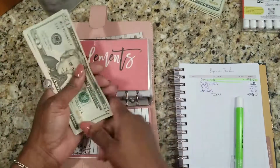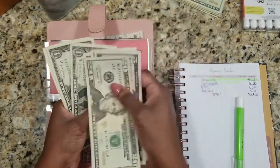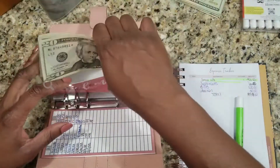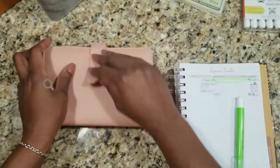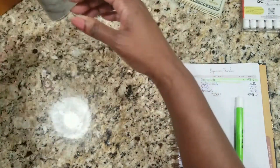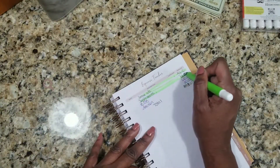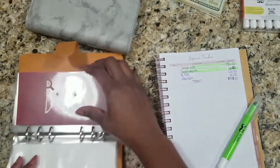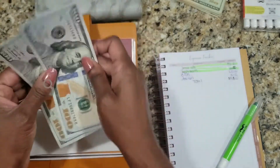So what's left: I have 20, 25, 30, 31, 32, 33, 34 — okay. Let's scratch this off. Next we have BOB — BOB, we need $200.